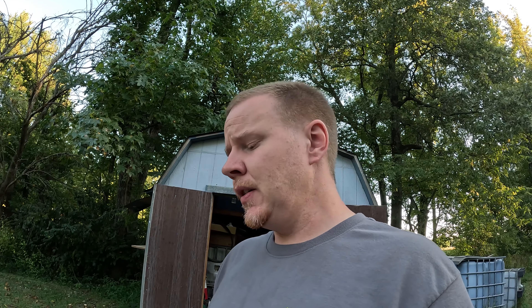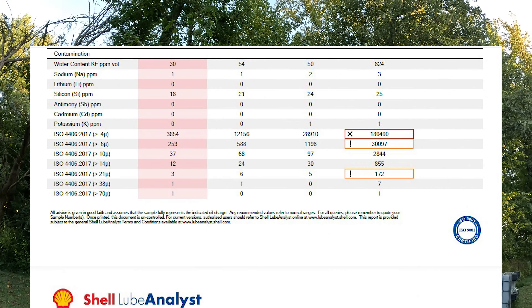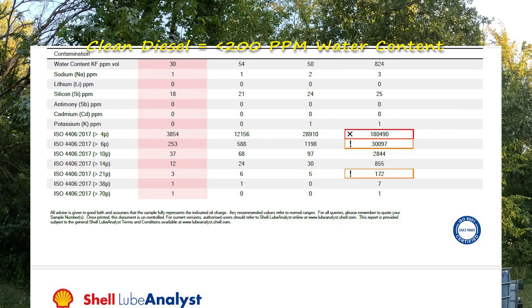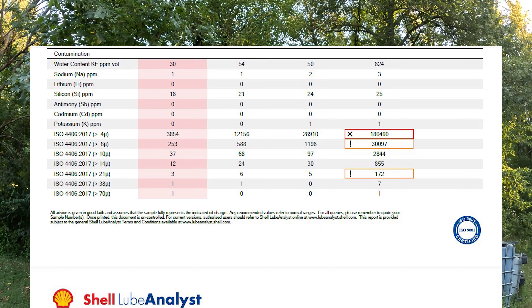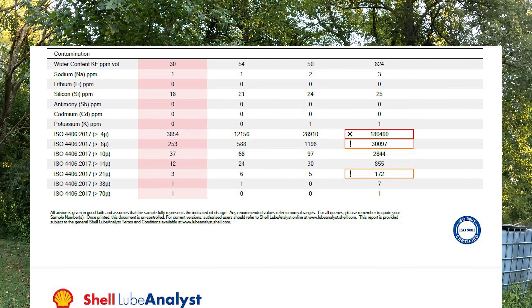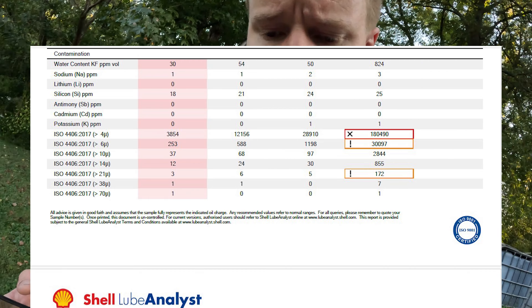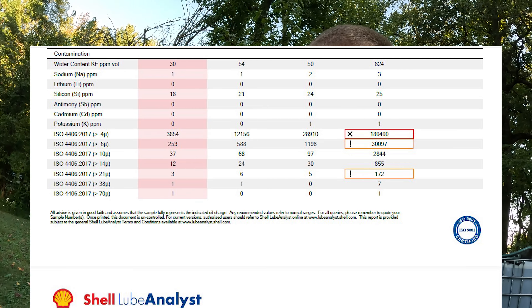Of course you'd have to run every sample to the lab to make sure it's meeting that level. But considering we were at 25/22/17 prior to all this, I'd say we're doing a fairly good job. Another big deal is the water count — it's got to be at 200 PPM or lower. The worst run was the single pass 6,000 and it was only at 54. Prior to running our whole process it was at 824, which would have failed that test too.